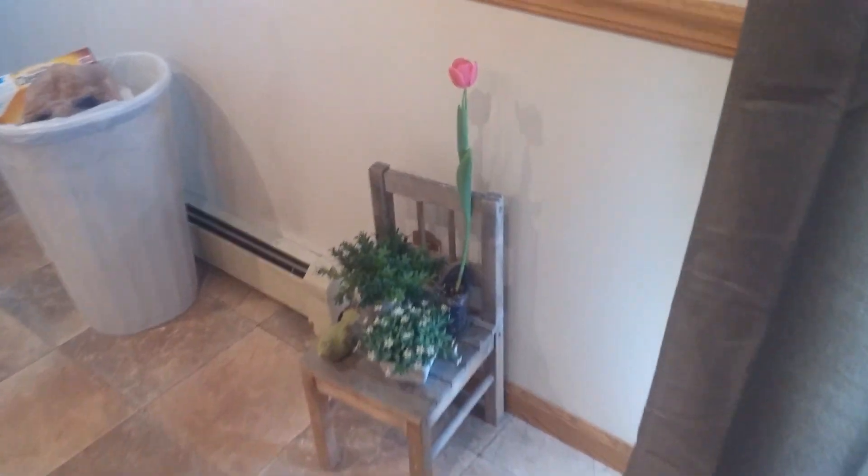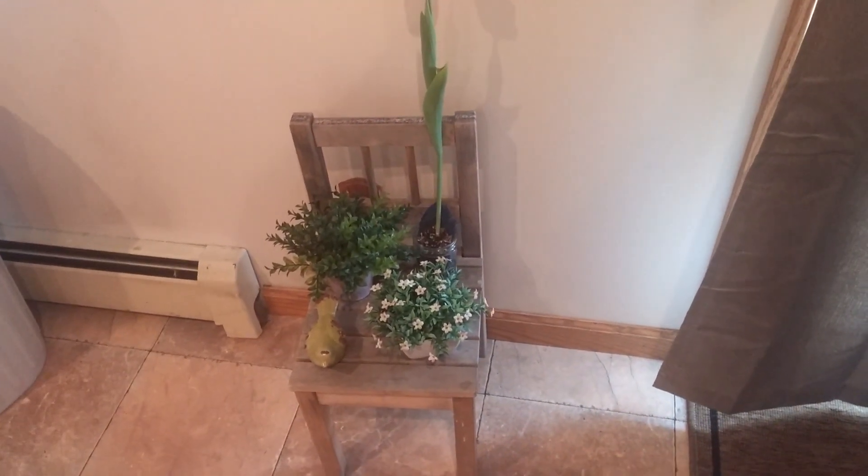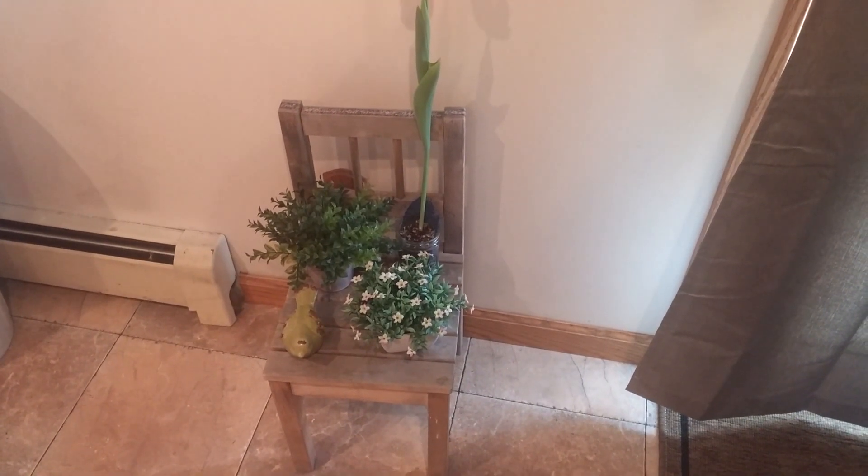Good morning YouTube. Sorry for the trash can. I just wanted to show you — that was Little Pearl that just walked by — some of my spring Easter decor.